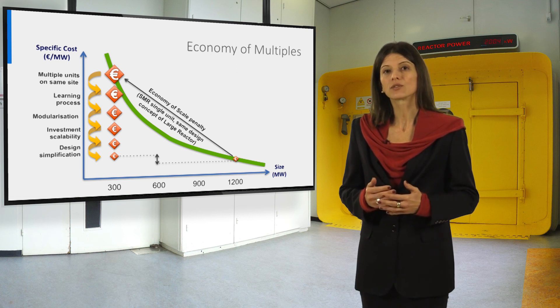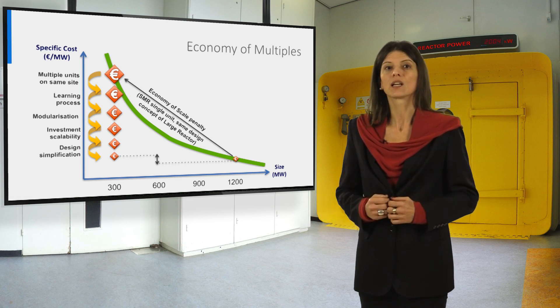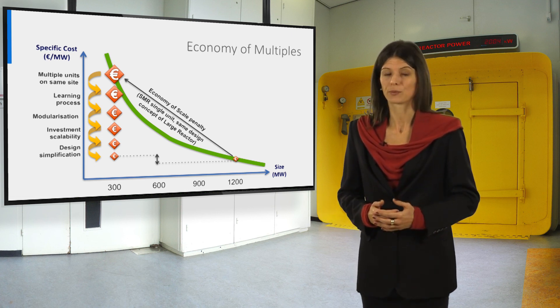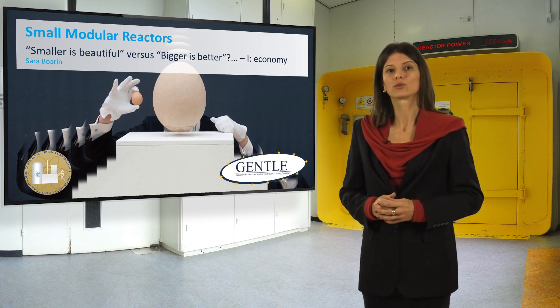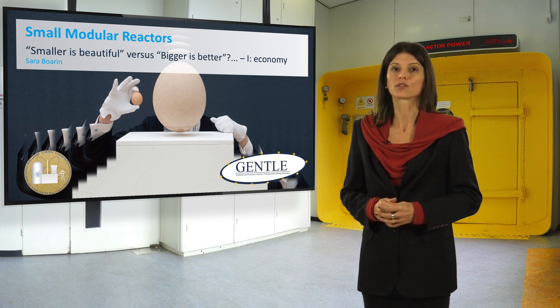At the end of this set of considerations, the cost penalization between SMR and large reactor could still exist, but it is reduced due to the original economy of scale gap. As a final comment, what we addressed in this first part of the lecture are the main economic features about the SMR concept.